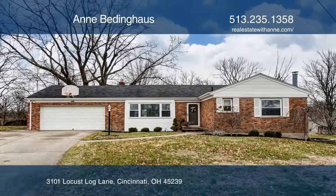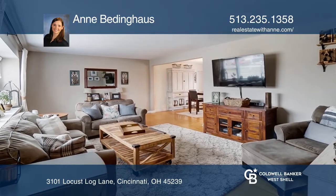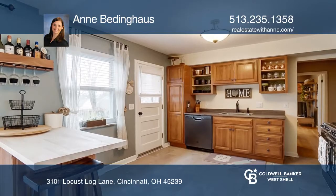This cozy three-bedroom ranch situated on a spacious lot in a cul-de-sac features beautiful hardwood floors throughout, an updated kitchen and master bedroom with adjoining half-bath.